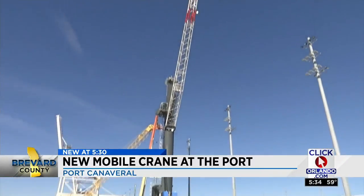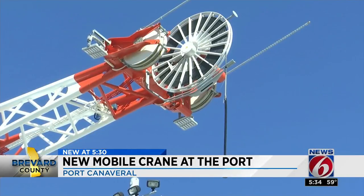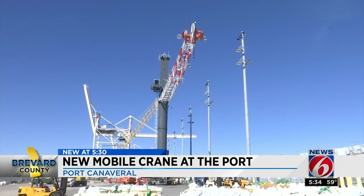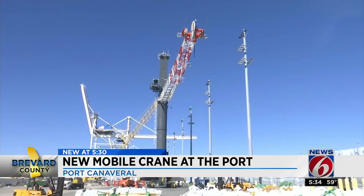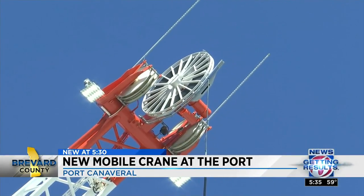Maneuvering the towering behemoth, which weighs over a million pounds. 'Very impressive. I'm a merchant mariner. I like cranes.' The largest mobile harbor crane in the country, Captain John Murray tells us. Crews have been assembling the record-breaker for the last week since it arrived from its Swiss manufacturer.